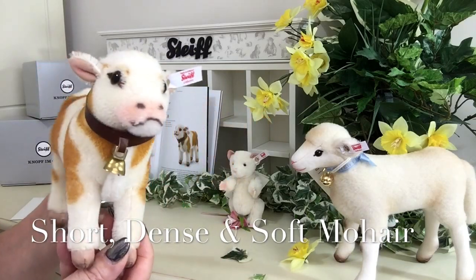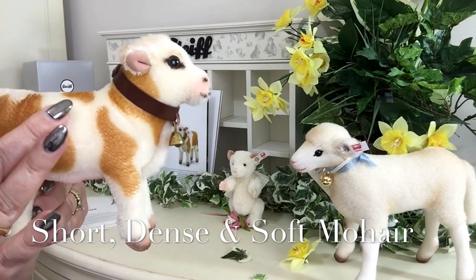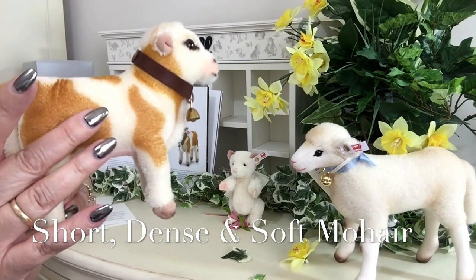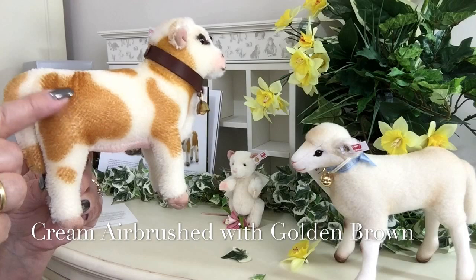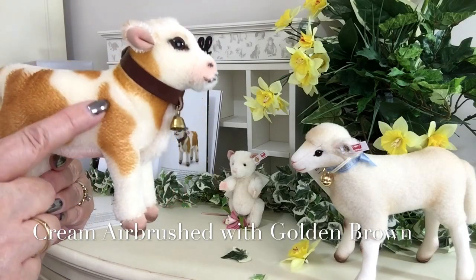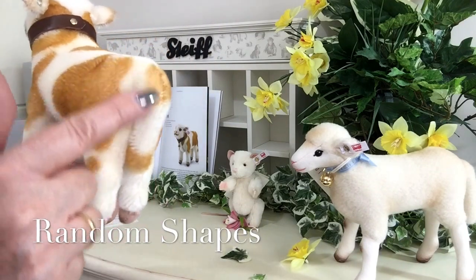Isn't he gorgeous? He's been made up of a very short, very thick and dense cream mohair. And this mohair has been airbrushed with this golden brown colour that we're seeing in all the splodges all over him, to give him this wonderful cow look.